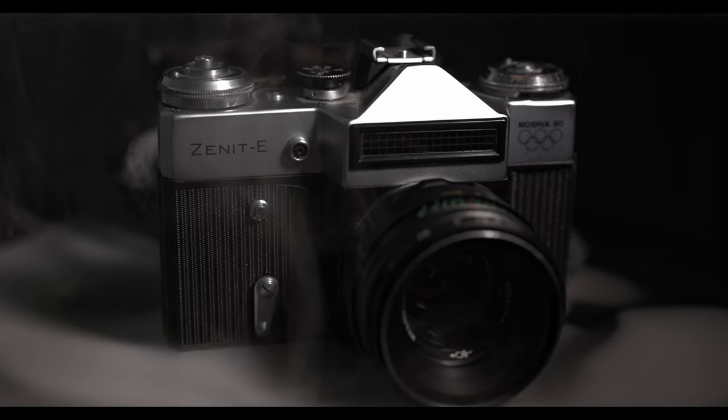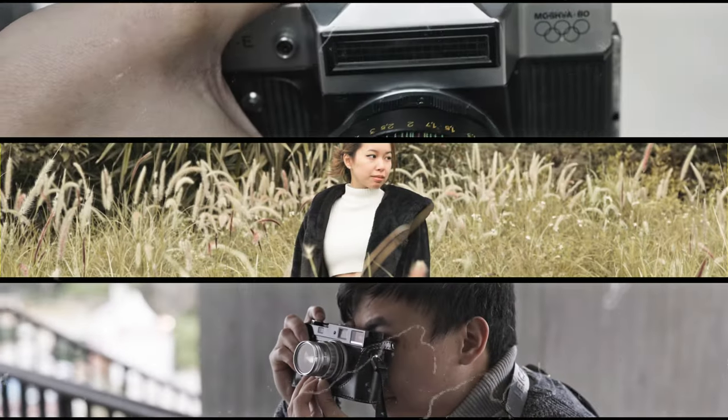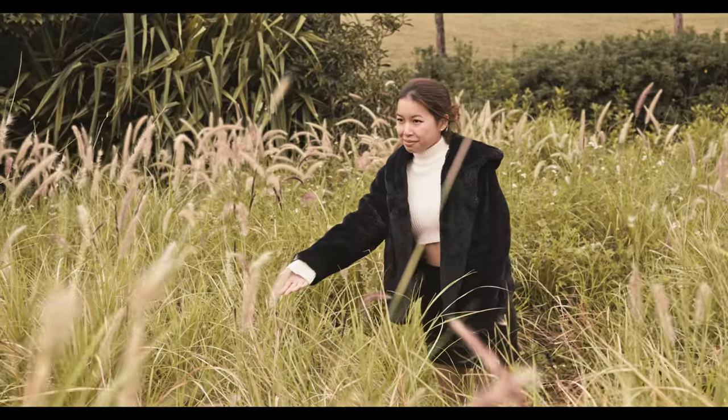Some of these photos were taken with a $100 film camera, while the other was taken by a $5,000 film camera. Which one is which? Does the price of a film camera really have that big of an impact on the photo that you take?